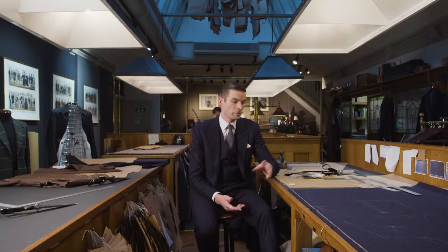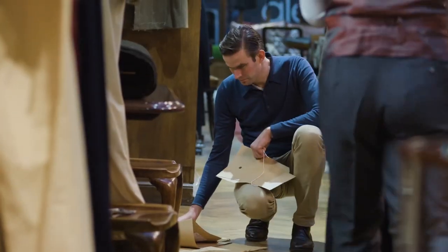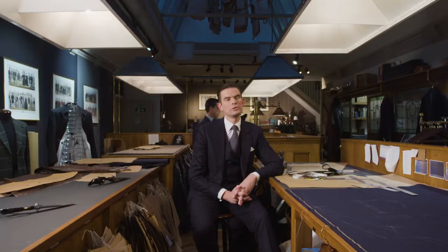Once the customer's left, we receive the cloth and the measurements and translate that into a paper pattern. This is essentially our bible. My favourite part of the process is cutting the actual pattern itself — you can lose yourself in that.